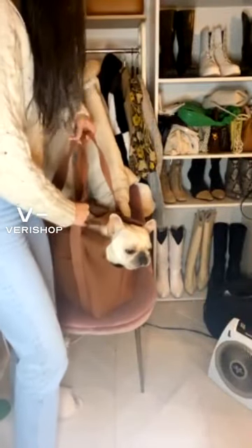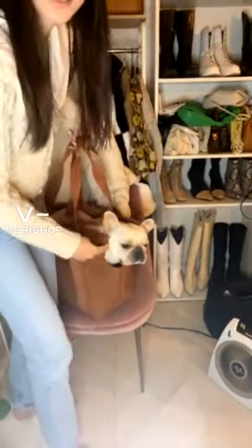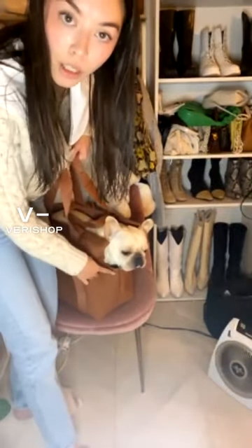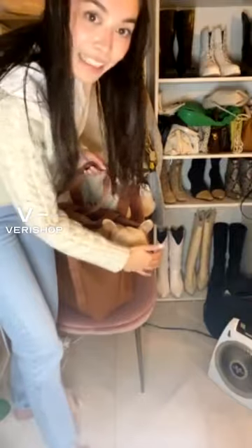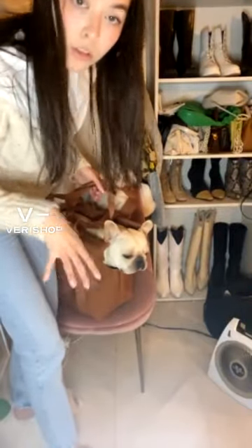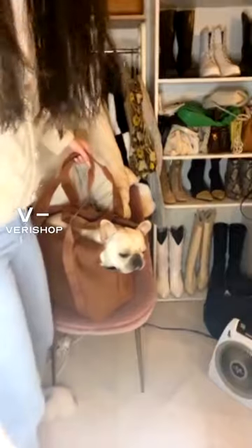I think because the neck hole for him is really low, which a lot of bags don't have. I feel like a lot of bags cover his face, and that's the part that makes him anxious about dog bags. And I'm going to quickly zip it up.